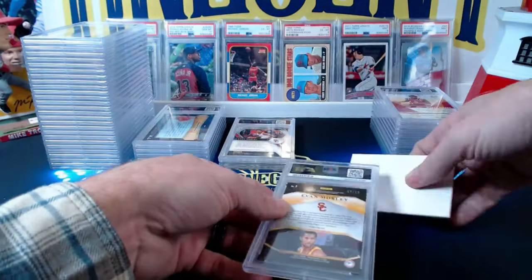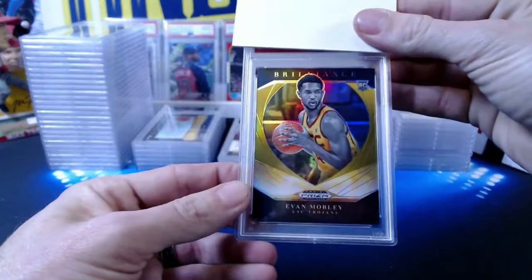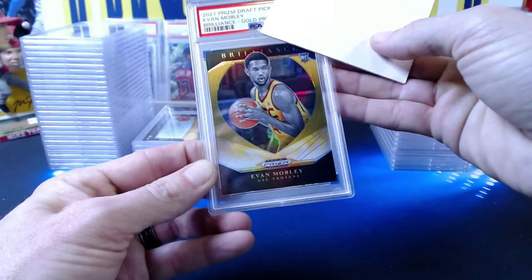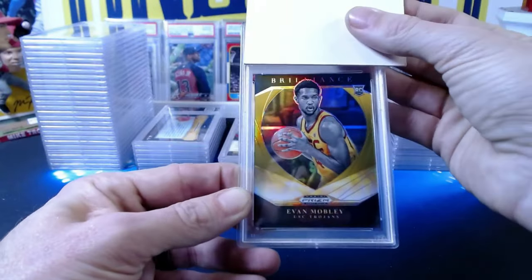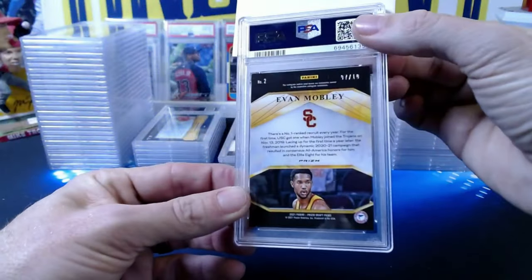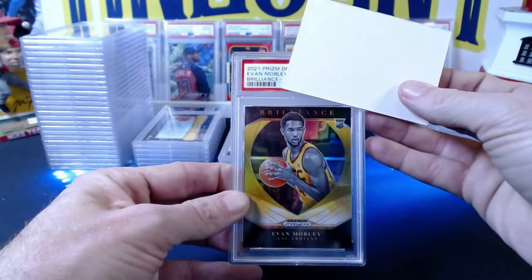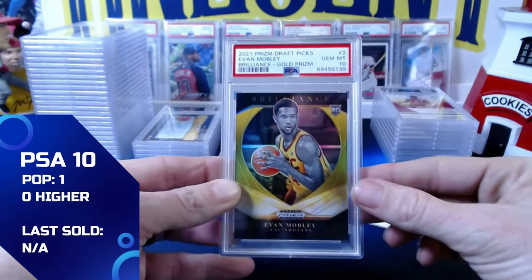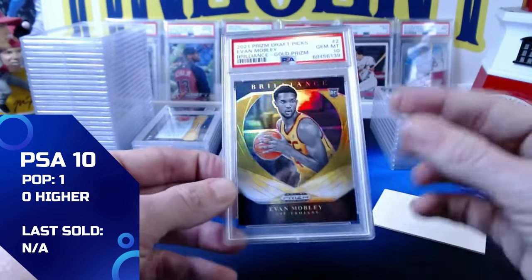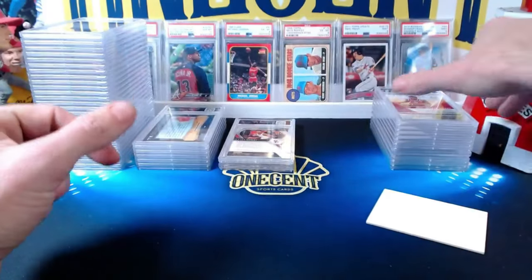Second Evan Mobley for Mike P: a 2021 Panini Draft Picks Brilliance gold prism rookie card, numbered 7 out of 10. This one comes in at a gem mint 10. If you're going to have one gem up, it might as well be the one numbered to 10. Congrats Mike!